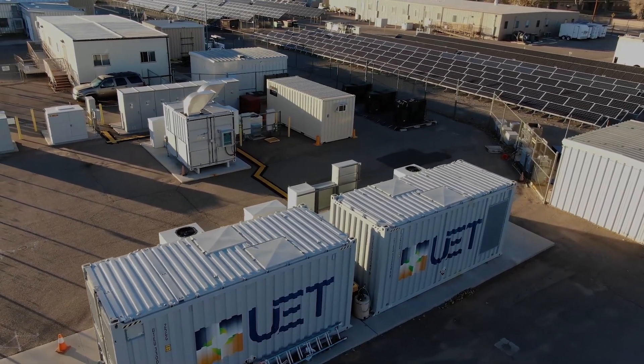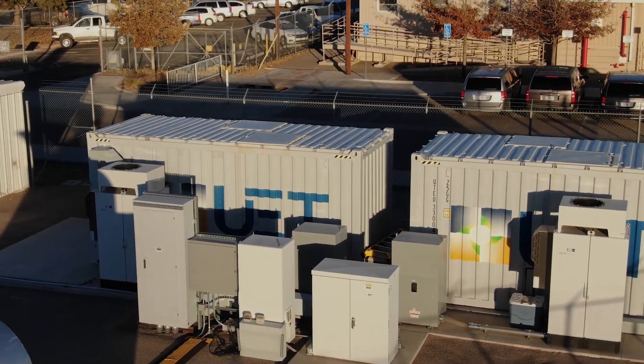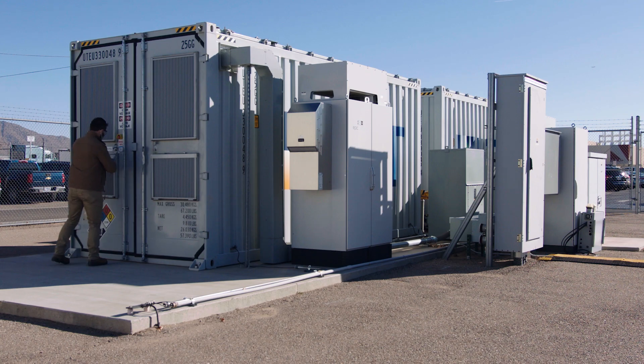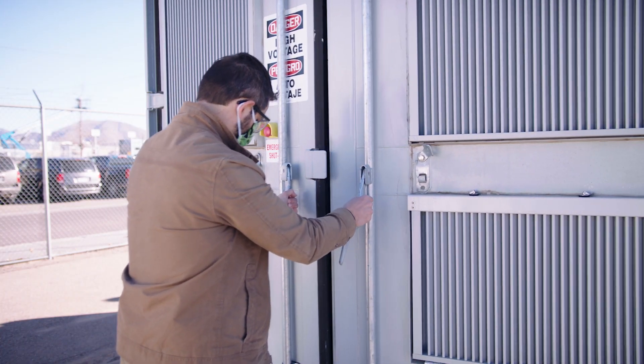For large energy storage systems that an electric utility or industrial user might install, the ESTP provides a platform for evaluating systems up to 1 megawatt.